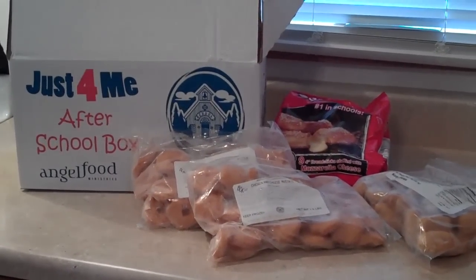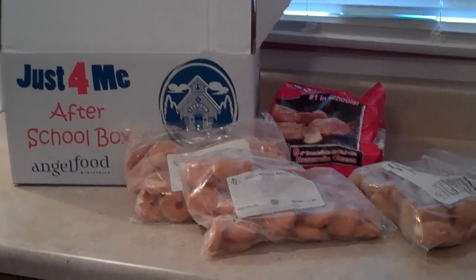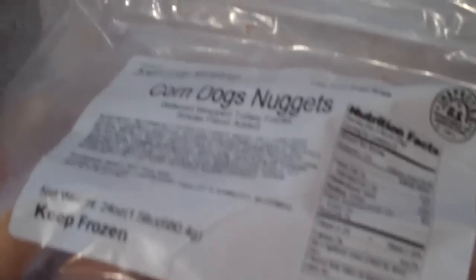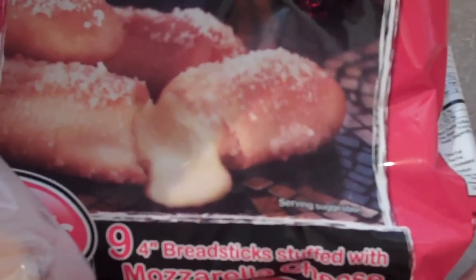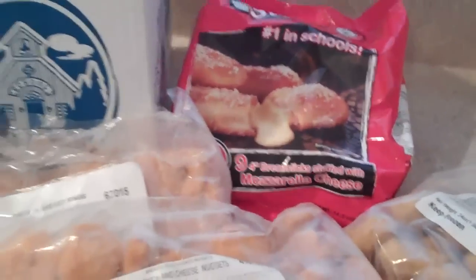The next box we're going to take a look at is the Just for Me after school box that they're now offering this month. It comes with a bag of mini corn dogs, chicken and cheese nuggets, chicken breast rings, and breadsticks that are stuffed with mozzarella cheese. These are great little snacky things.